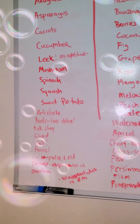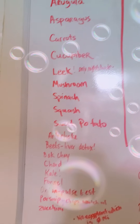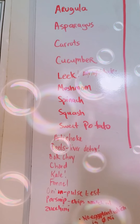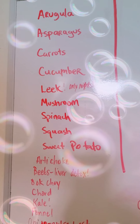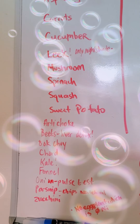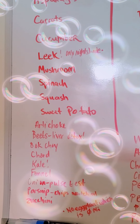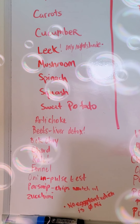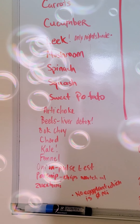For the AIP diet, you can have several greens like arugula, asparagus, carrots, cucumber, and leek. Leek seems to be the only nightshade you can really have. You actually cannot have eggplant, which is surprising because eggplant is actually low in nickel and other kind of toxic bad minerals. So I was surprised that eggplant is a no-go, but leeks are a go as far as nightshades go.